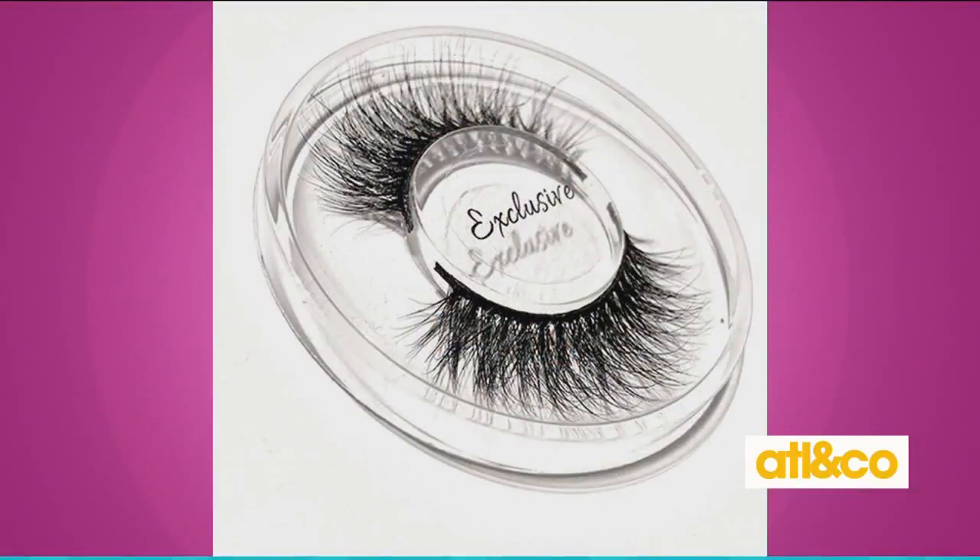Now we put a little bit of lash glue on. We're doing Duo lash glue — the one that's latex-free — so we really love it for sensitive eyes. It dries really quickly. We're going to let that get a little bit tacky while we talk about the lashes. You can find these lashes also on my website. They are original mink lashes, and you have 15 different styles to choose from. Before choosing your lash, lay it on your eyelid so you can see whether it works for you.